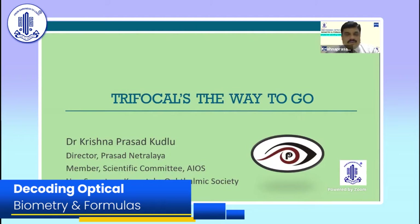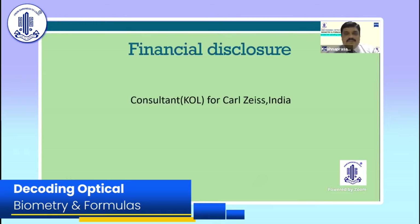After the wonderful eye-opener talk from Dr. Harul sir, I think my job made me more and more simpler to talking on this trifocals — the way to go. This is my financial disclosure. I'm a consultant for Calza India.